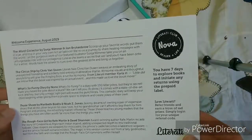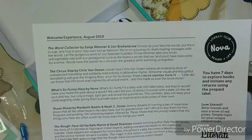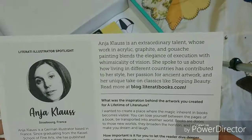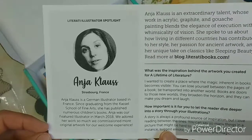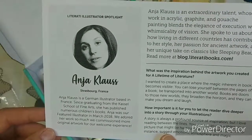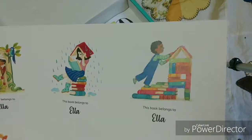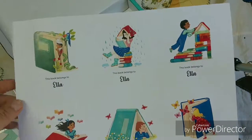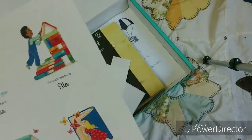Here is their product card that tells you a little bit about the books and goes through the books that are in here. And here is information about our illustrator for this month, Anya Kloss. She is a German illustrator who's based in France — so that's pretty cool. And then these are the book plates they sent. They're just stickers and it says 'this book belongs to,' so she can put those on books that she gets.